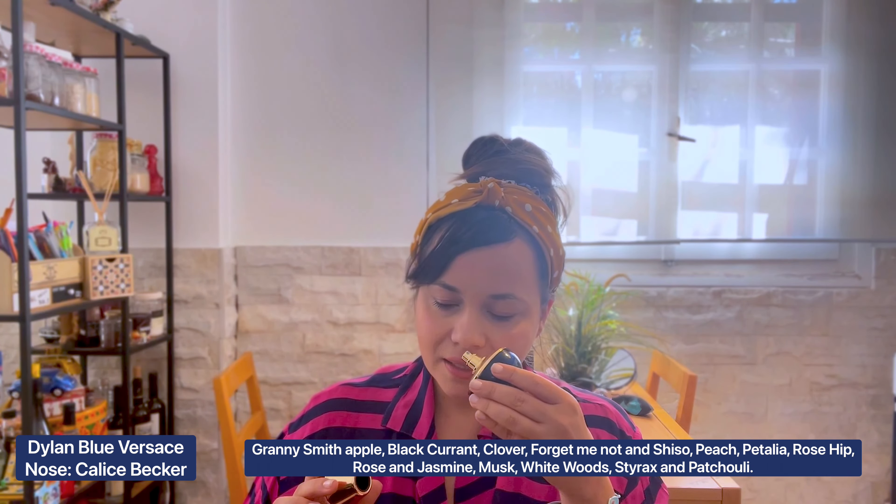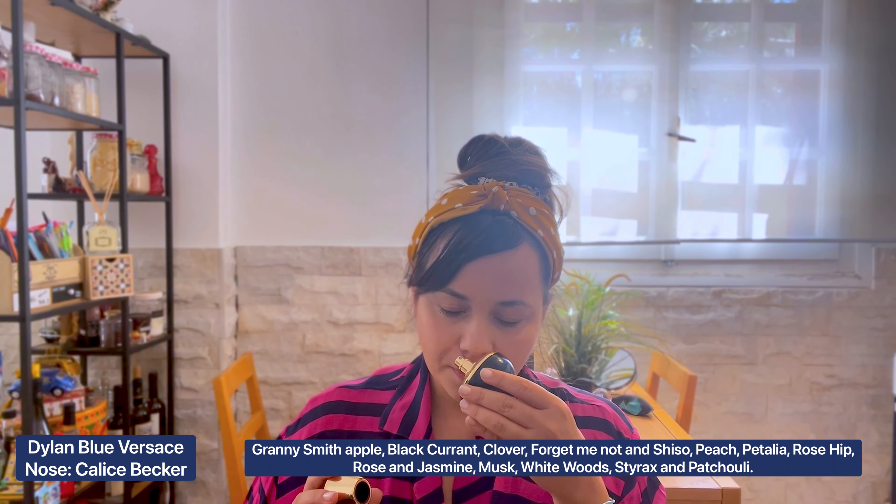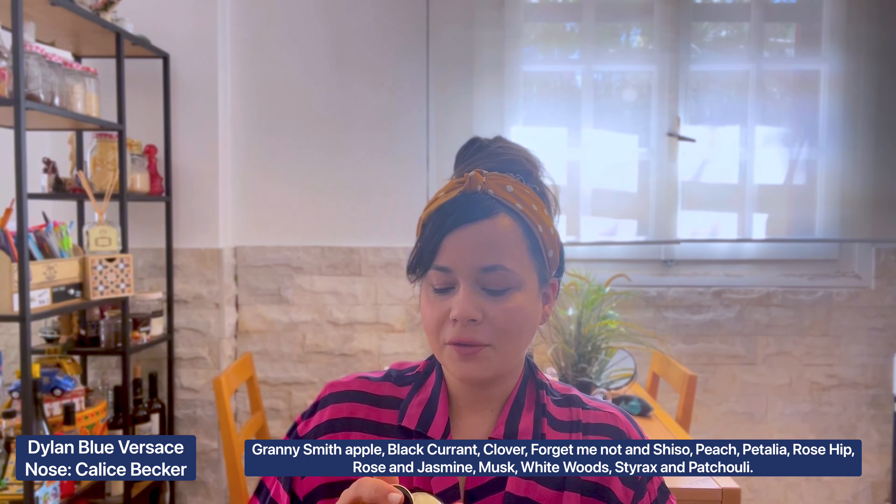Proceeding to another scent that I tend to grab without overthinking each summer: Dylan Blue by Versace, the Eau de Parfum version. I really love the bottle — this royal blue color is very pretty. This is a smooth and crisp, fruity floral perfume, with a very interesting, fresh, out-of-the-shower character.